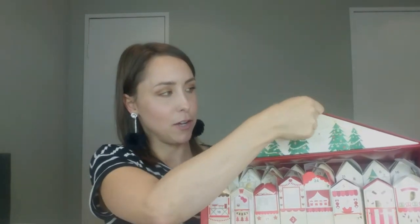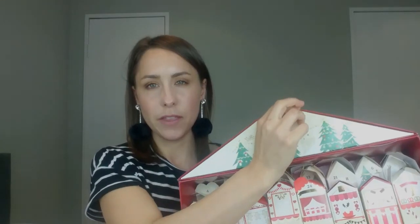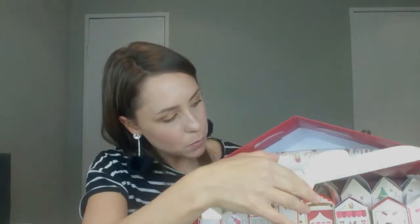Last but not least, number twenty-five is in the actual top of the packaging in a little triangle. Inside is a really really cute makeup bag — it says 'My Favourite Things' in gold, white with red polka dots. It's a nice size too — you could fit quite a lot in it. I always think you can never have enough makeup bags, and this one is actually really really cute.